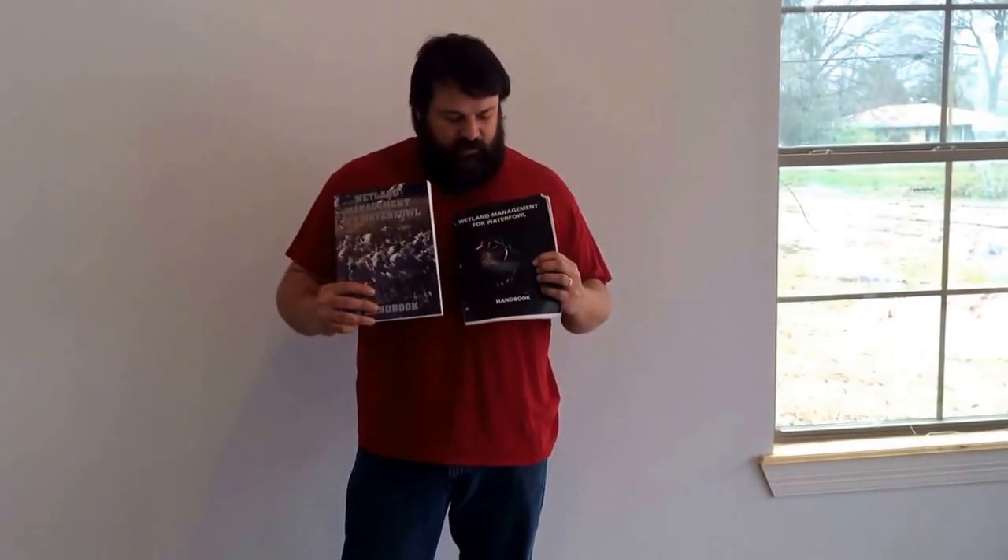Today we're going to talk about wetland management for waterfowl. Here in a little bit you'll see a few clips of us draining our pond. We'll give a few details about how the ducks did this year. I get a lot of questions about where I get my information from. I have a couple of books from Mississippi — I think it's Parks and Wildlife — and also these books here. It has about the same information that these books have.